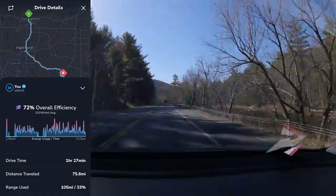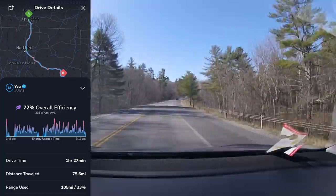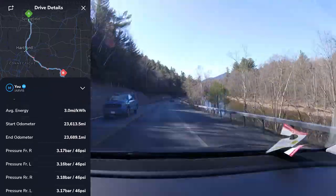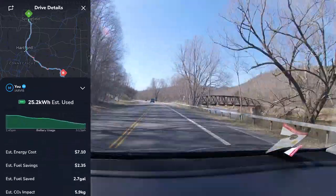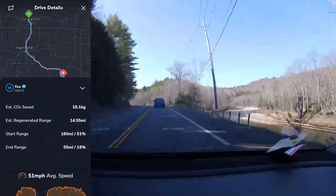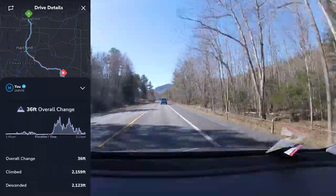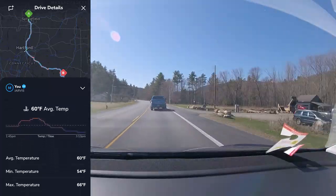The final leg of our trip from West Springfield to home had an average overall efficiency of 72% at 333 watt-hours per mile. This took a little under an hour and a half, used 25.2 kilowatt-hours, had an average speed of 51 miles per hour, very minimal elevation gain, and an average temperature of 60 degrees Fahrenheit.